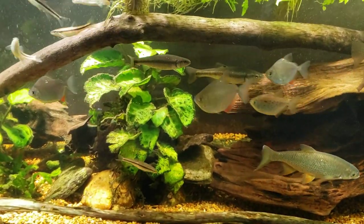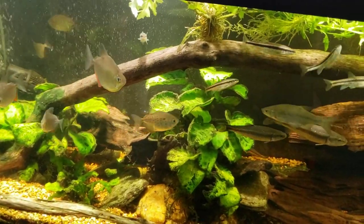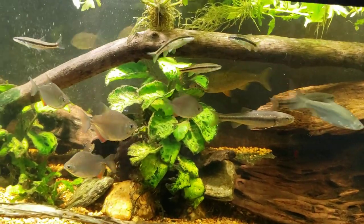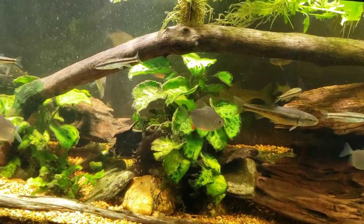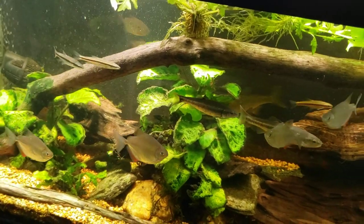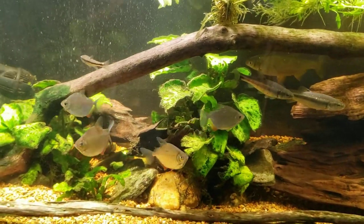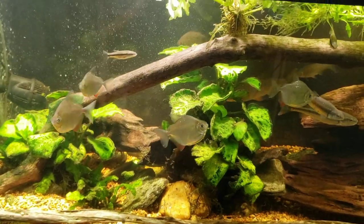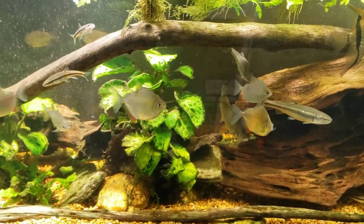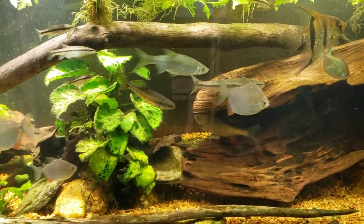The silver dollars in particular are a fish I've wanted for so long, but for whatever reason I always just wrote them off as a fish I couldn't keep. I think it was because I was told they were really skittish — if I walked in and out of the room frequently, it would freak them out and they'd crash into stuff and probably die. Or maybe it was because they were voracious plant eaters and I was told they'd destroy my planted tanks.